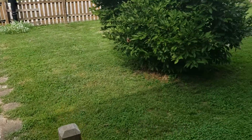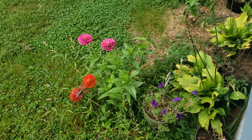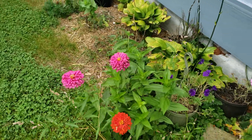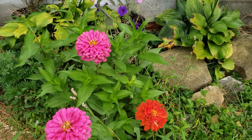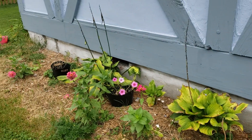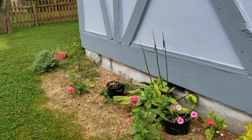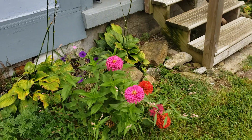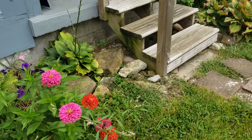Look at how much these zinnias have split up and sprouted up. This was just one plant to start with. I put like four of them across here, and you can see this one on the corner has really taken off. I think it gets more rain than the others.